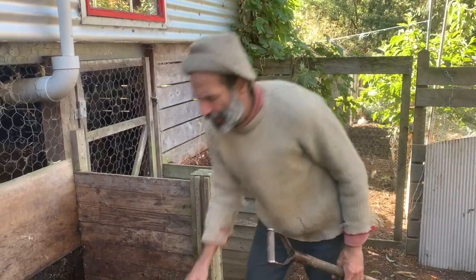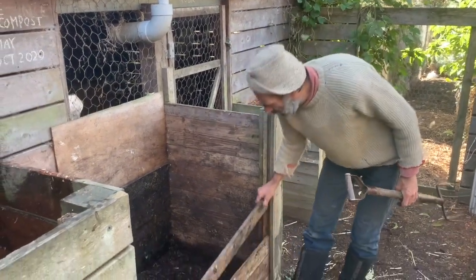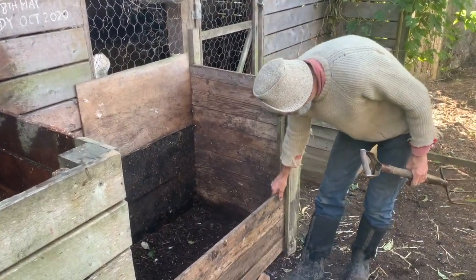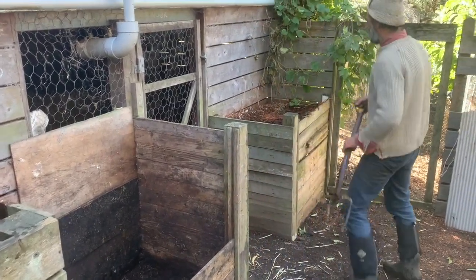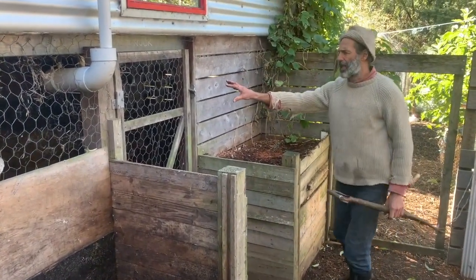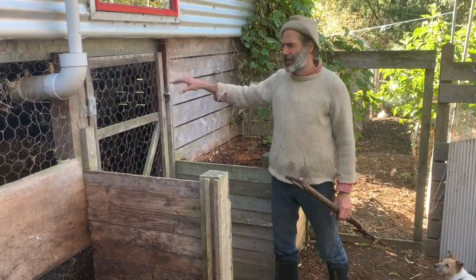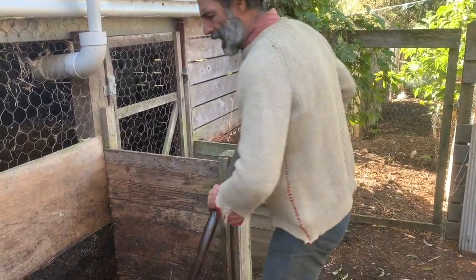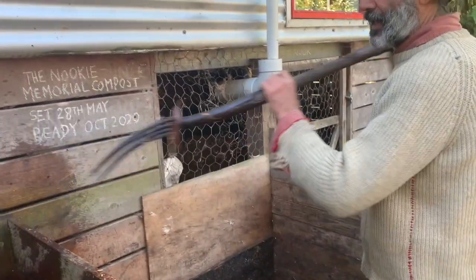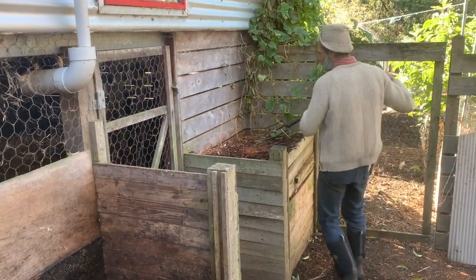This bay has just been emptied of the last of the mature compost. These little boards sit in here for easy access. Now I'm going to start filling this bay up. There's a gateway here that makes it handy to get under the house to store things, though it's a bit of a distance when we're moving from one bay to the other, so having adjacent bays is much easier.